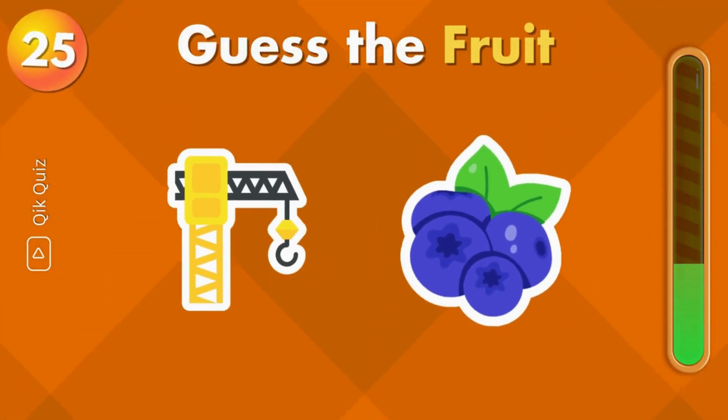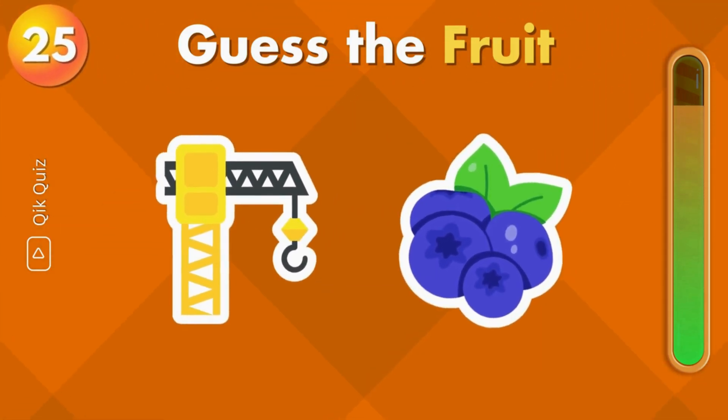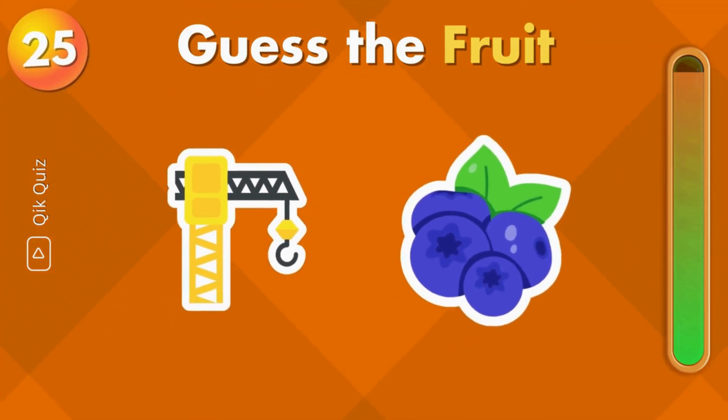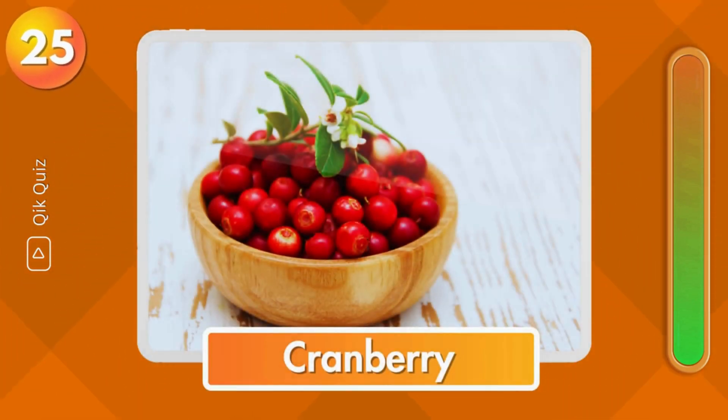It's one of my favorite fruits. It's cranberry.